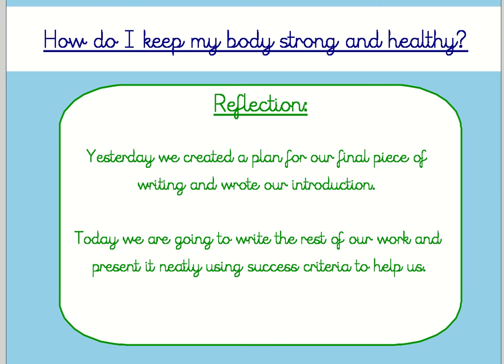Yesterday we created a plan for our final piece of writing and wrote our introduction, and I was really pleased with the work that I saw on Dojo. Today we're going to write the rest of our work and present it neatly using success criteria to help us. You don't have to lay it out in the same way that I did — you can be creative in what you think would look really good.